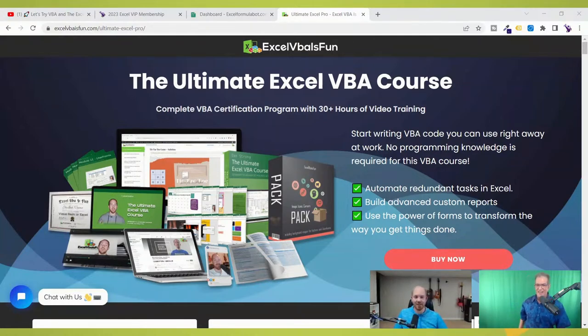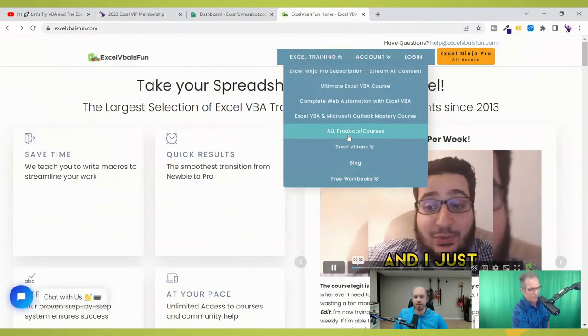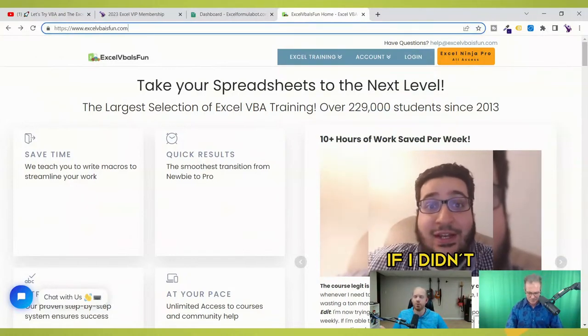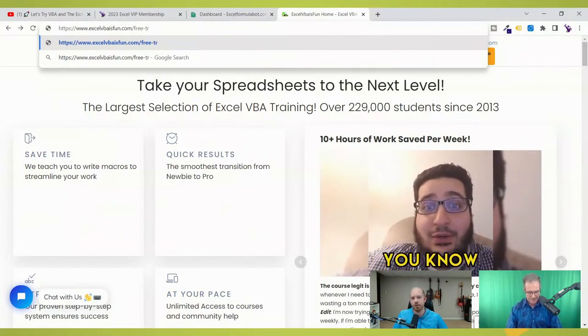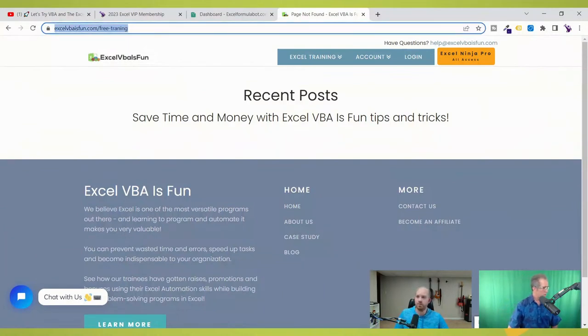Dan, how are you doing? It's nice to have you here. I really enjoyed taking a look at your Ultimate Excel VBA Course. Don't you have a free VBA course to get people started? Absolutely. If you go to my website slash free-hyphen-training — we're doing a little bit of a redesign right now — but that URL will get you to the free training.